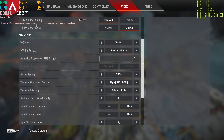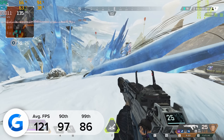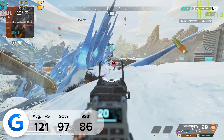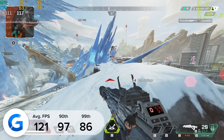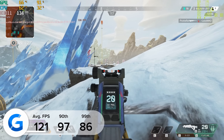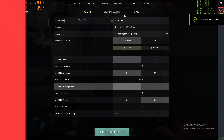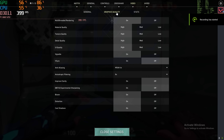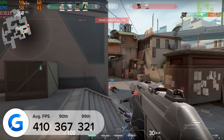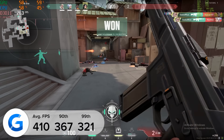The MSI RTX 3060 Ti also impressed in our next title, Call of Duty Black Ops Cold War. 1440p high settings with DLSS enabled gave us 160 frames a second on average. Moving on to Apex Legends — here we got 121 frames a second on average at 1440p high settings, with 90th and 99th percentile results of 97 and 86, showing that the game basically never went below 86 FPS, giving consistent frame rates across the board.